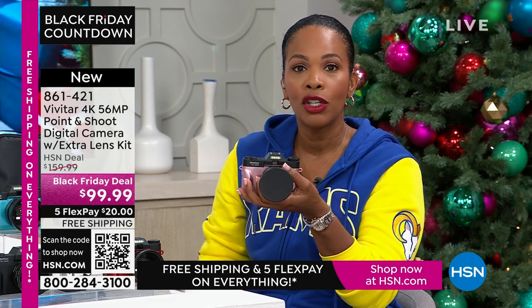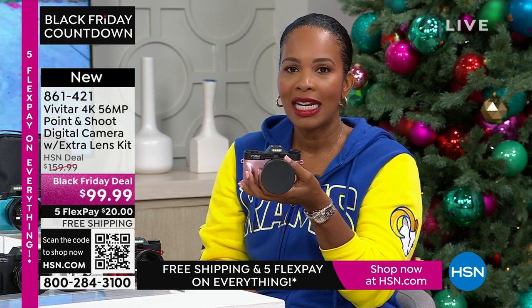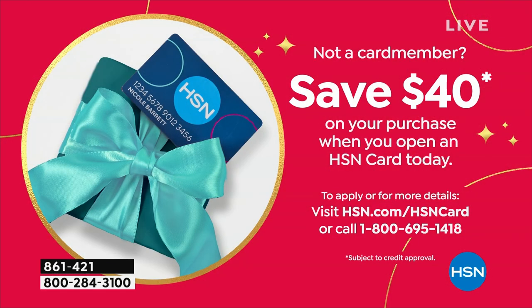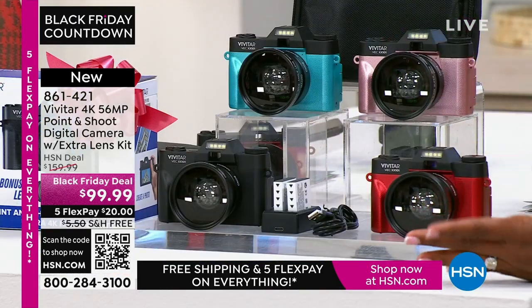If you want it today at a great Black Friday deal price — saving $60 off our regular HSN price — shop it on the app, use the QR code, or shop on HSN.com. It's less than $99.99. And if you want it even less, we give you an automatic $40 off your first purchase when you open a brand-new HSN card. So when approved, use that new HSN card and get this camera not at $99.99 but at $59.99 — and still get all the extras.